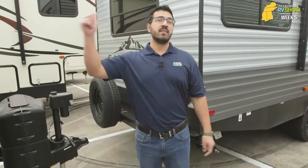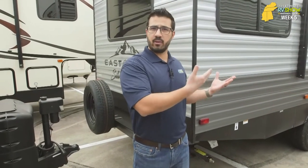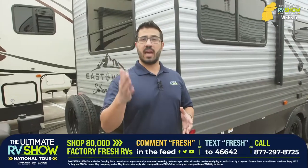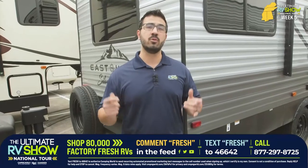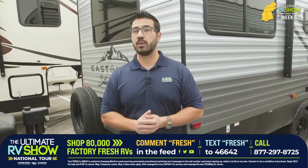This is just one of several different Silver Lakes available. This floor plan is not unique to Silver Lake — if you like it but maybe want something more budget-friendly, we have RVs available to meet those needs. We have over 20,000 RVs on the lot, over 80,000 on order. All you have to do is text FRESH to 46642 or drop FRESH in the comment section below, and we will help you navigate and find the perfect RV for you and your needs here at the Ultimate RV Show National Tour.